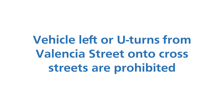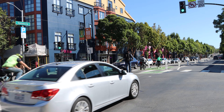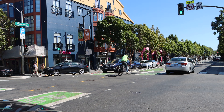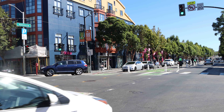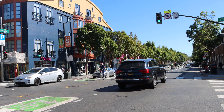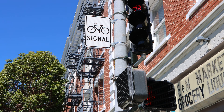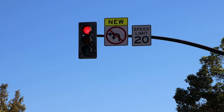Traffic regulations: no vehicle left turns or U-turns. With the new center-running protected bikeway, vehicle left turns and U-turns from Valencia onto side streets are no longer permitted. Vehicles traveling northbound and southbound may only proceed straight or turn right onto cross streets. Please pay attention to all traffic signs posted on poles and on traffic signal mast arms at the intersection.